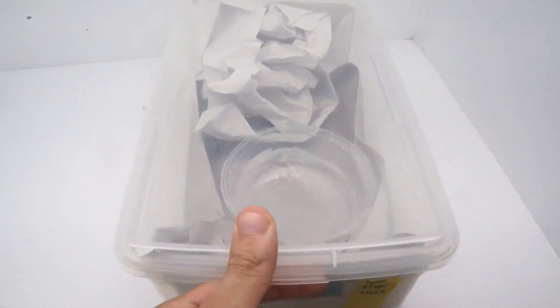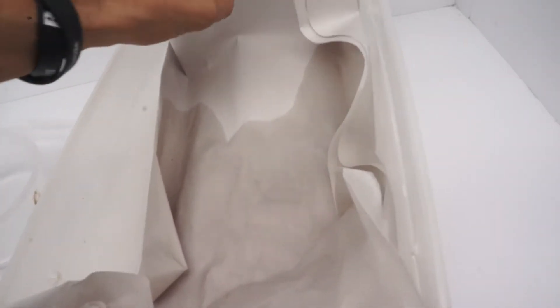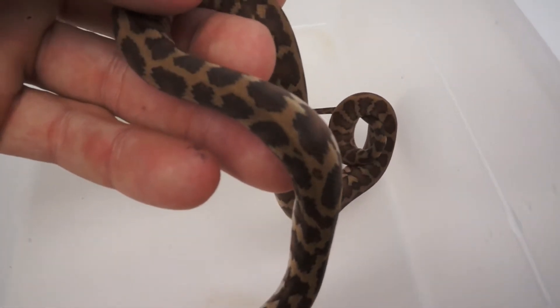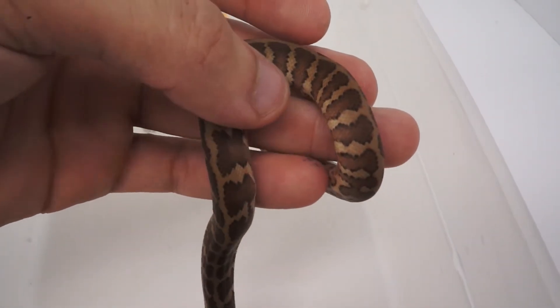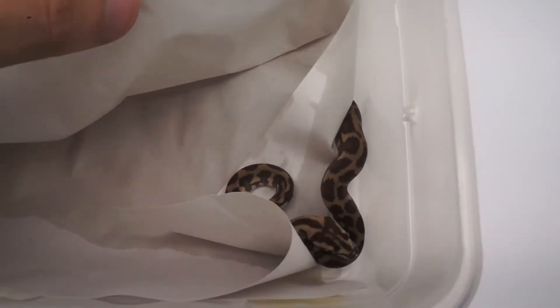This next one — again, kind of darker tones on top. Overall a fairly dark colored animal. You can see the flames on the sides where that color will come in as it matures. The head has got some light coloration to it, but overall fairly dark.